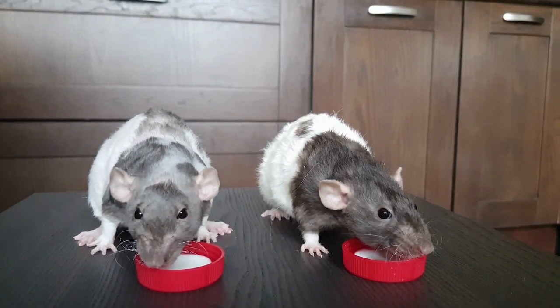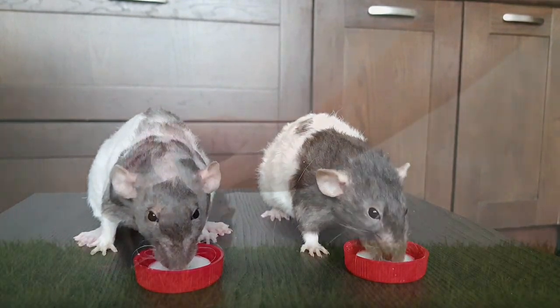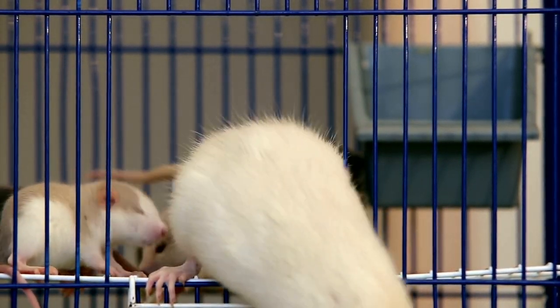Luna, our Siamese rat, has a beautiful chocolate colored body and lighter cream points. She is an absolute delight to have around and always keeps us entertained with her playful antics.